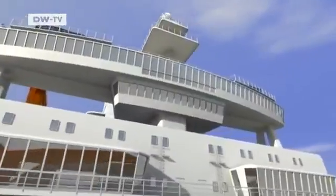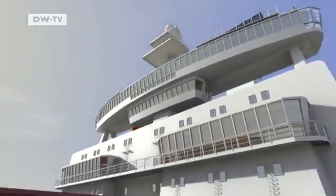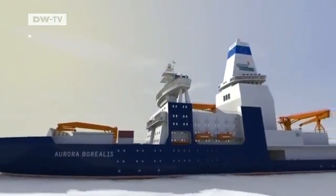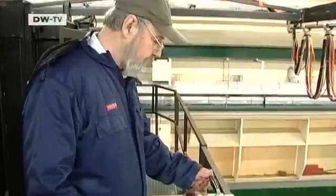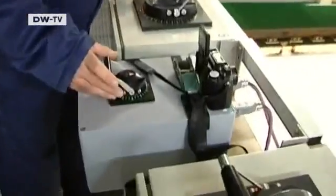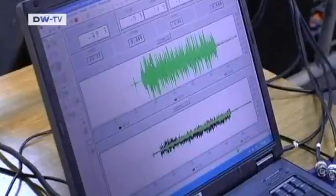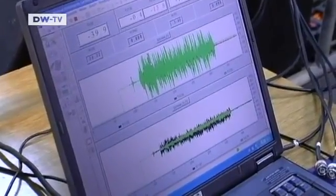The icebreaker can only drill in the ice if it can maintain its position, meaning it has to break ice when standing still. The model is put through a channel simulating drift ice in the open sea, and more than 70 measurements are taken as the model goes through.